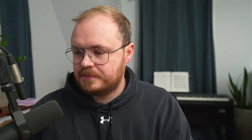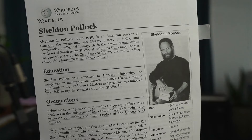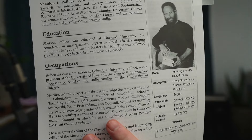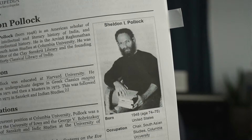While at Harvard, he got into Sanskrit, and that's when he got interested in pursuing this project. Another important person in the mix is Sheldon Pollock — a professor at Columbia, educated at Harvard, with an undergrad in Greek classics magna cum laude, then a master's and PhD in Sanskrit and Indian studies. He was the general editor of the Clay Sanskrit Library and the founding editor of the Murty Classical Library of India — a key person.